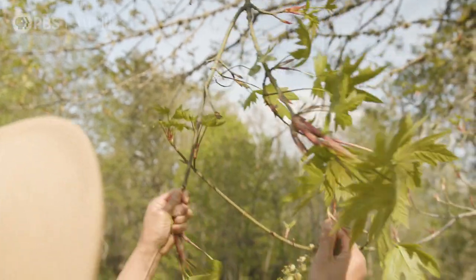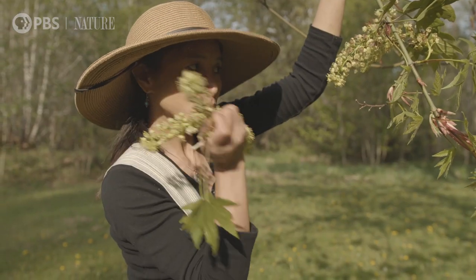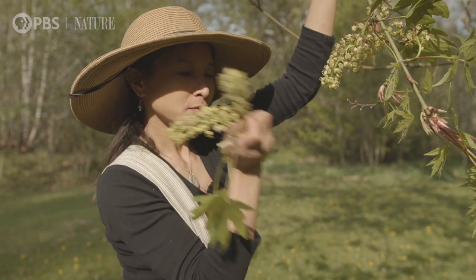When the flower is not open, it's kind of bitter, but now it's open you can just eat it like this. Mmm.